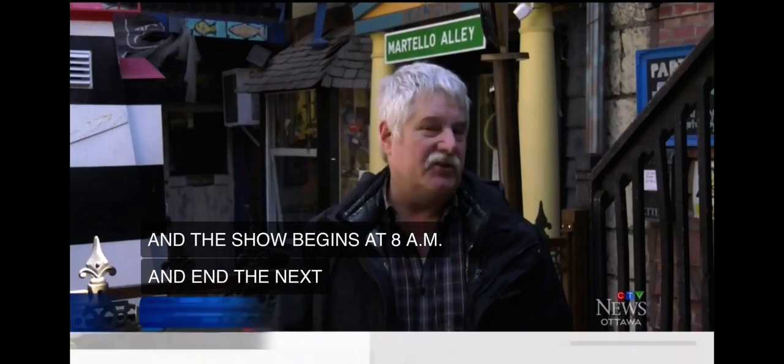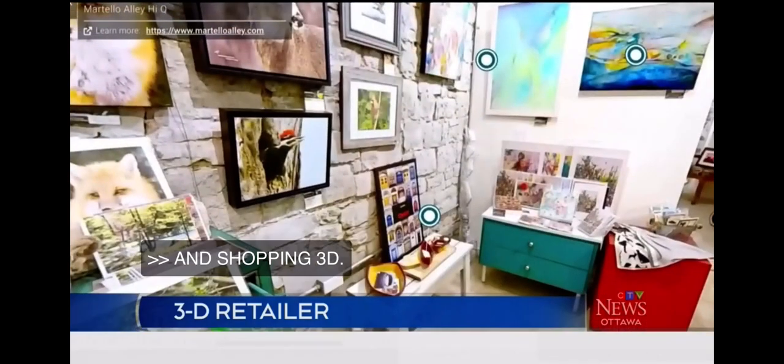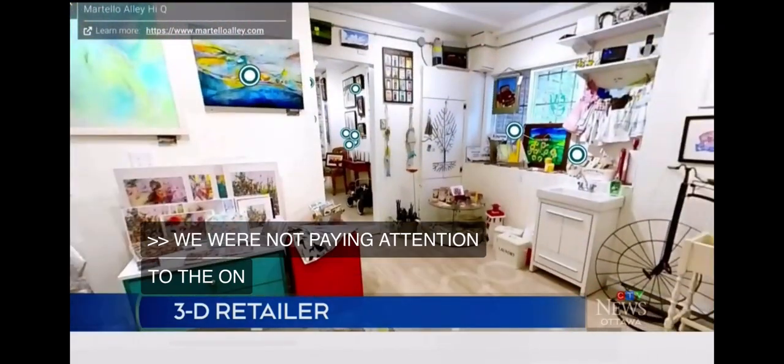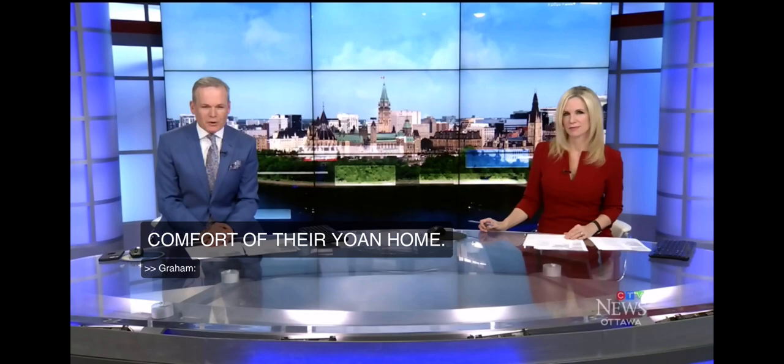We really weren't paying too much attention to our online experience, but then the pandemic hit. A Kingston retailer has found a safe and innovative way to sell. An art gallery in downtown Kingston is hoping you'll tour their store from the comfort of your own home — it is offering shopping in 3D. CTV's Kimberly Johnson has that story.